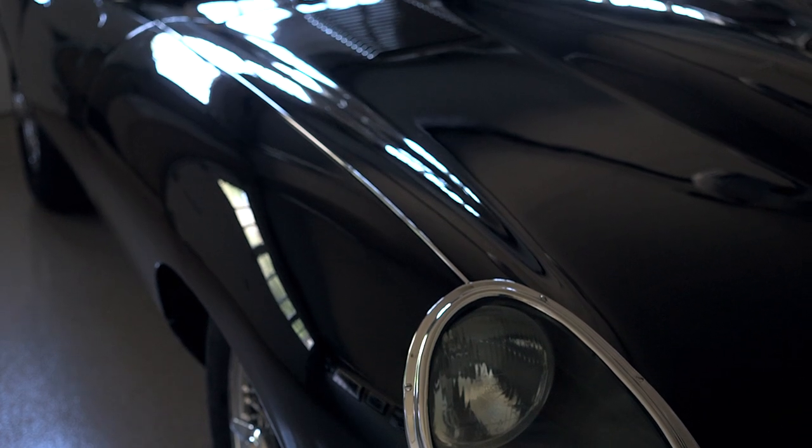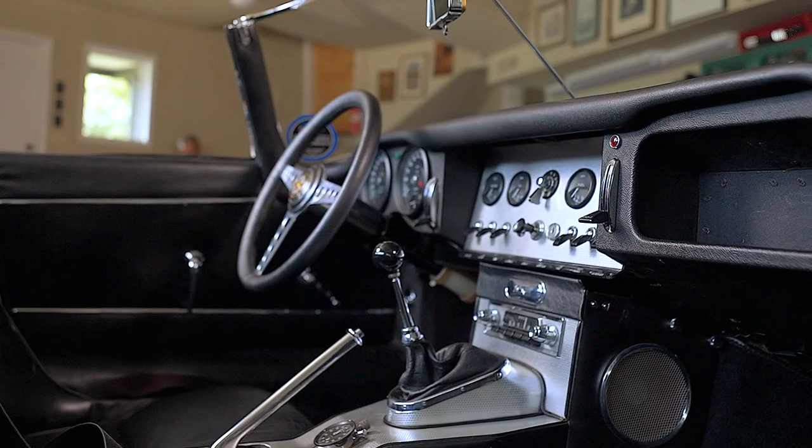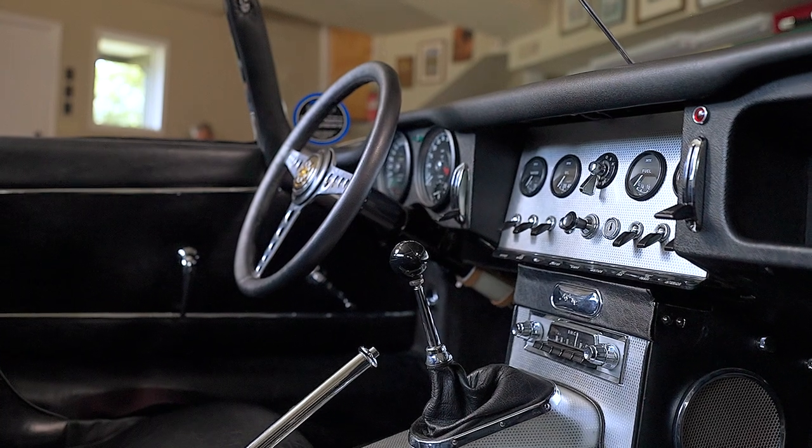I did have trouble in contemporary traffic driving the original Moss non-synchro gearbox, so we upgraded the transmission to a fully synchro gearbox out of a later 4.2 E-Type.